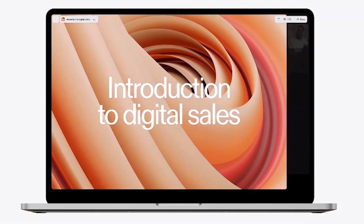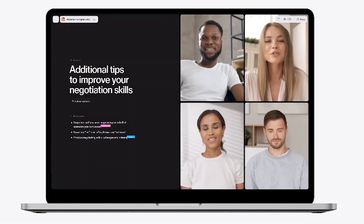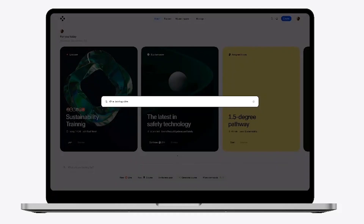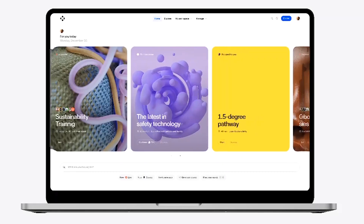Number 35: Sauna Labs. Sauna's AI-powered learning platform helps pioneering companies share knowledge, learn fast, automate admin, and even perform 10 times faster.